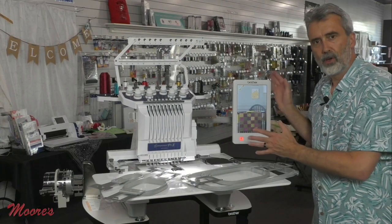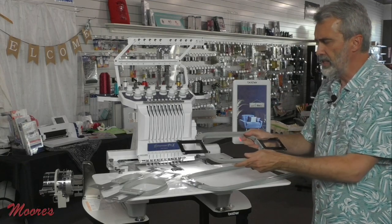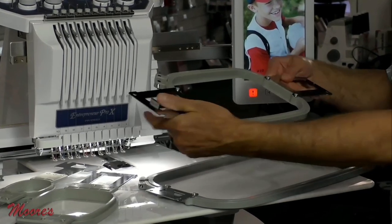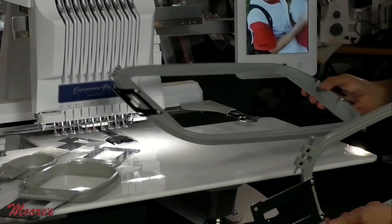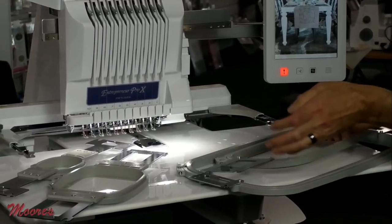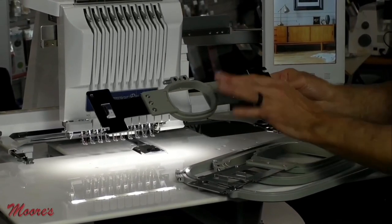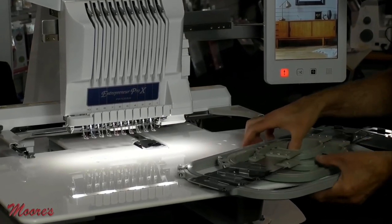Here is the Brother PR1055X. It comes with several hoops, and I want you to notice that the hoops are held by two holders — your household machine is only held by one, so with bulky fabric you can get some shimmying. We have the large hoop at about eight by fourteen, a five by seven, a four by four, and a small one at about two-and-a-half by one-point-six — I use this a lot for hats.